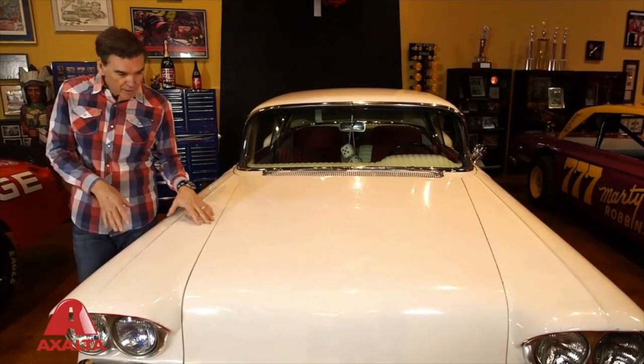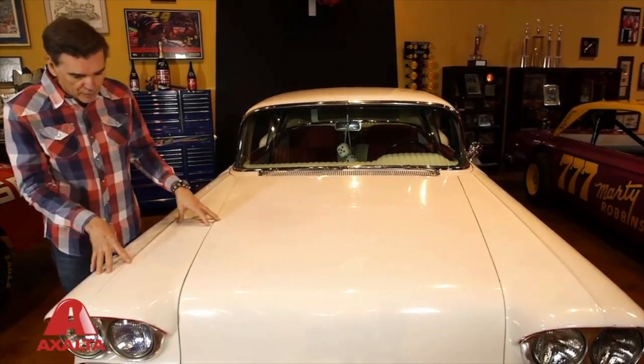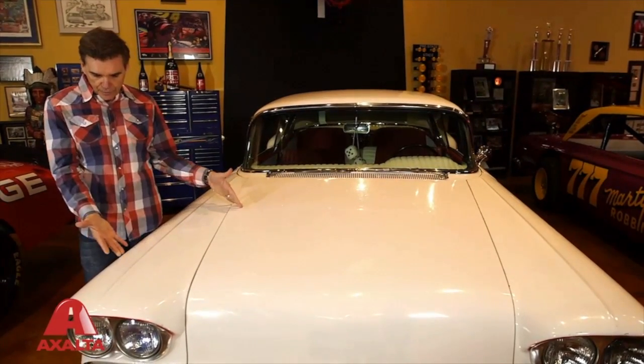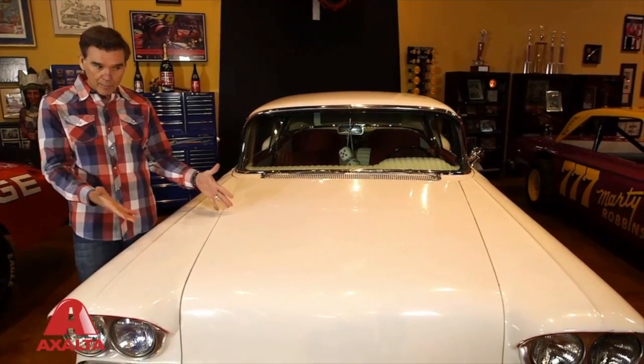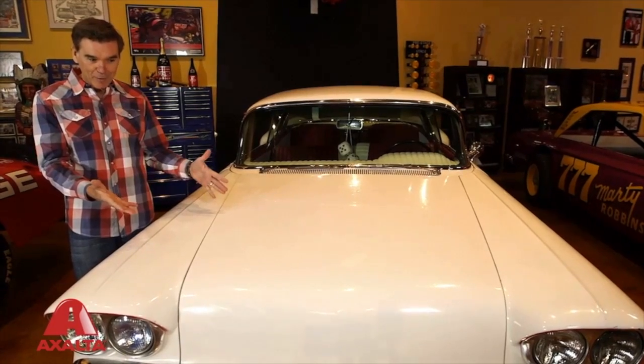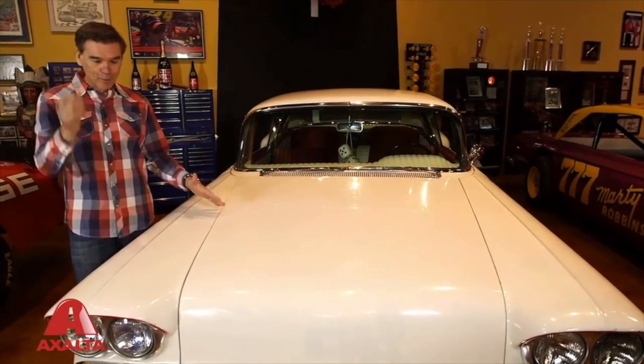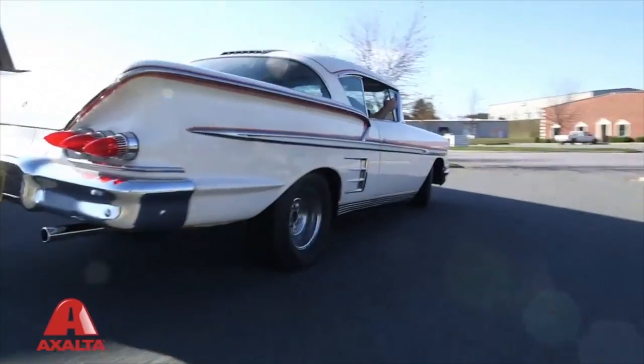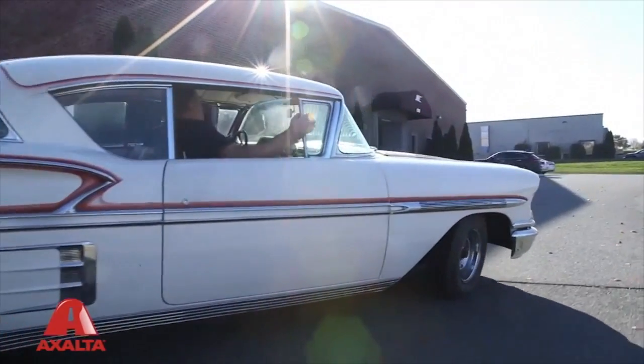One of the biggest challenges you face with the restoration or preservation of a vintage car that's got so much history is how do you make it look good again but keep its integrity? I guess it would be like if you were charged with maintaining the roof in the Sistine Chapel — how do you touch that up but yet make sure Michelangelo's spirit is still there?